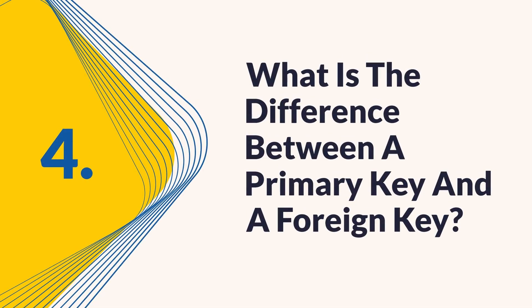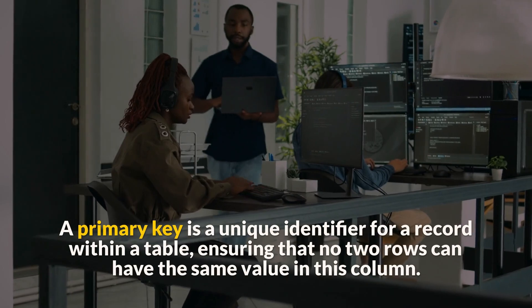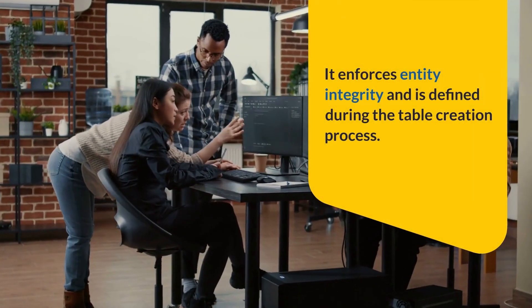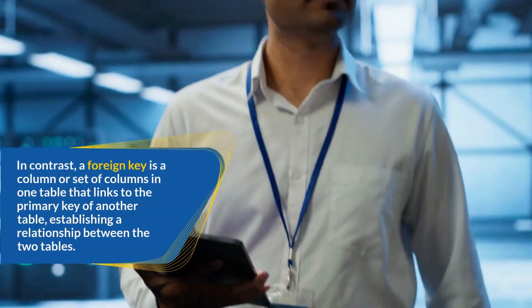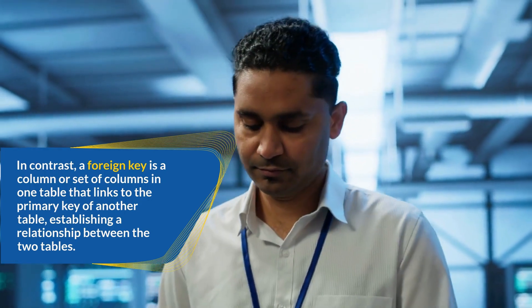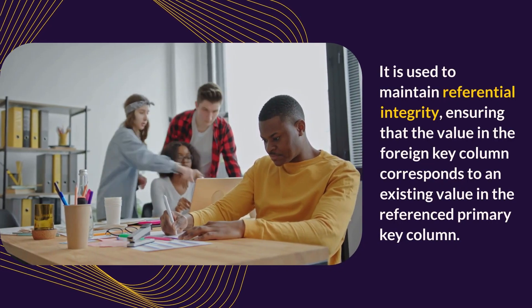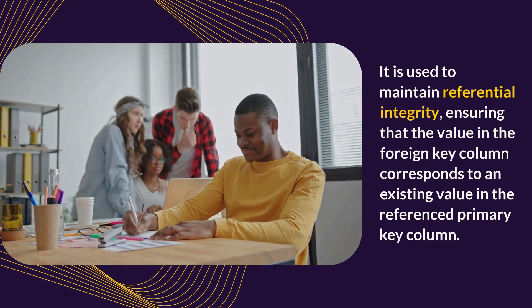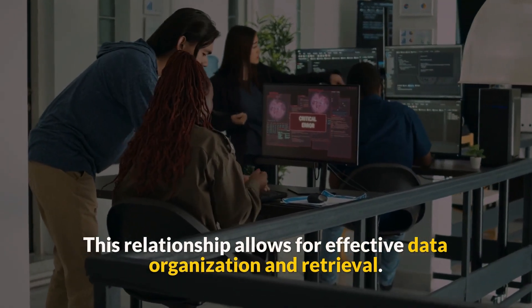Question 4: What is the difference between a primary key and a foreign key? A primary key is a unique identifier for a record within a table, ensuring that no two rows can have the same value in this column. It enforces entity integrity and is defined during the table creation process. In contrast, a foreign key is a column or set of columns in one table that links to the primary key of another table, establishing a relationship between the two tables. It is used to maintain referential integrity, ensuring that the value in the foreign key column corresponds to an existing value in the referenced primary key column.